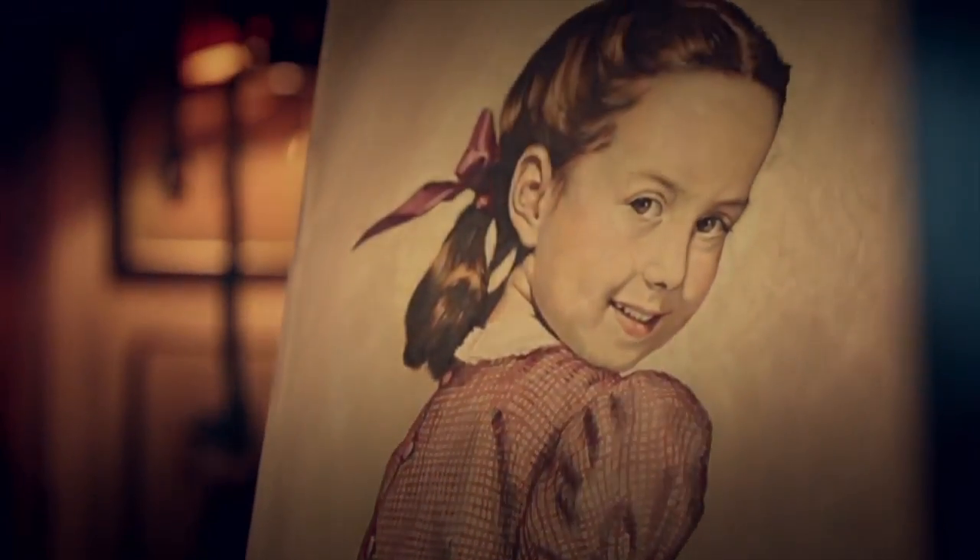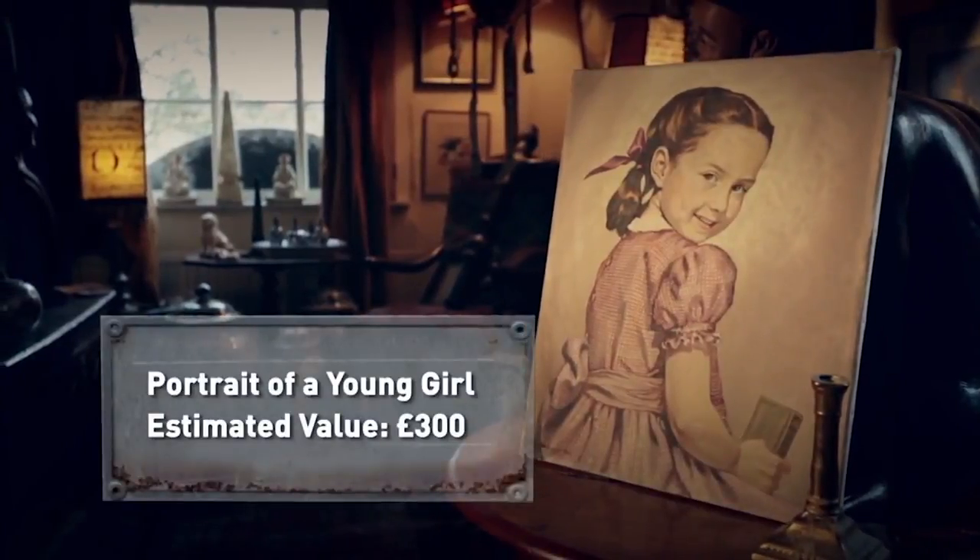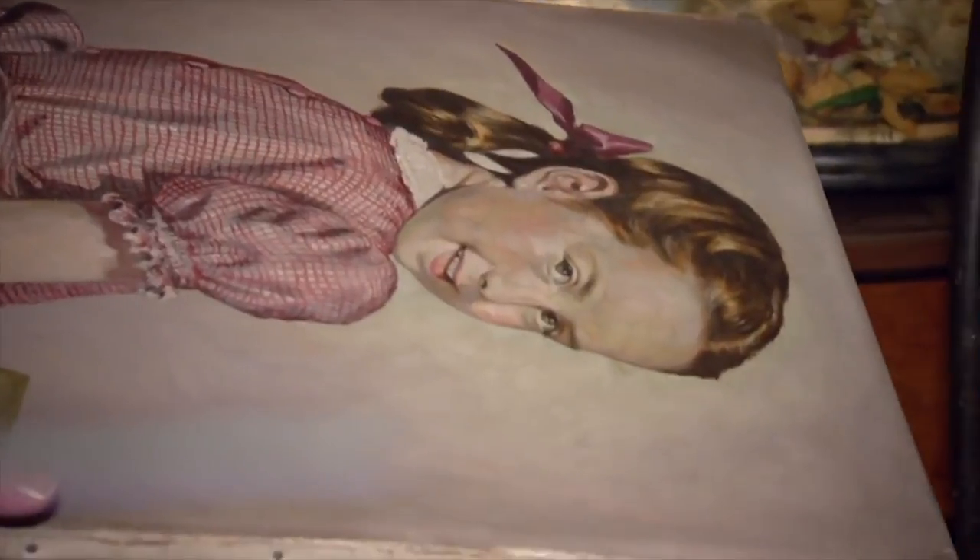The unframed picture of a little girl is oil on canvas, signed A. Weston and dated 1949. It could be worth around £300. The young girl painting — what can I say? I'm glad she's not my daughter. Terrifying.